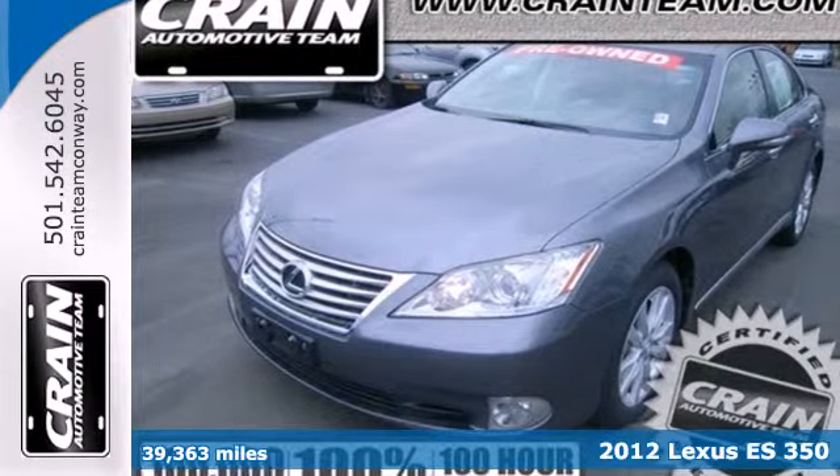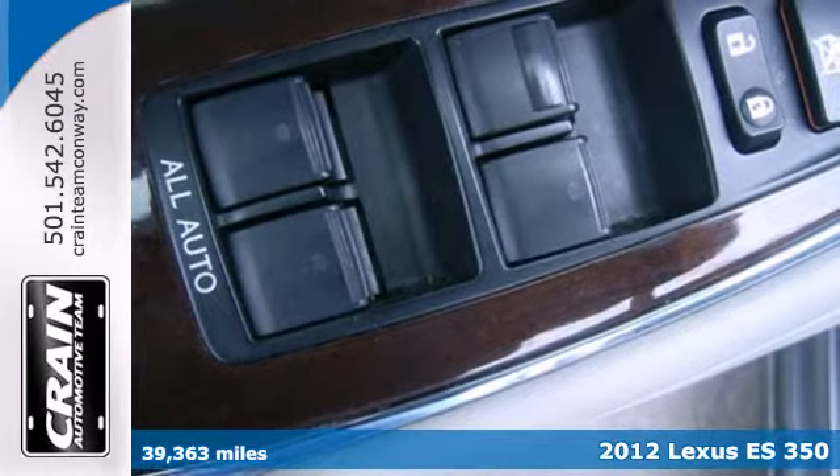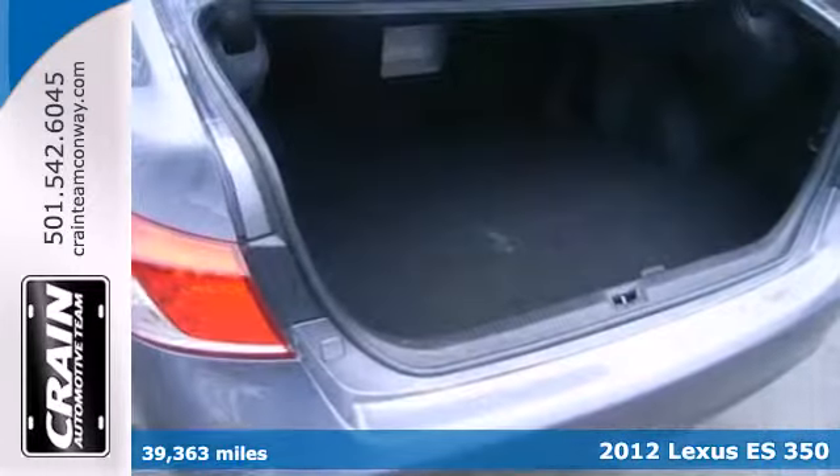It's a 2012 Lexus ES350. Luxury, phenomenal engineering, and great fuel economy make this a top pick.